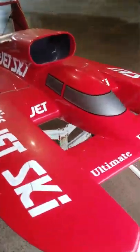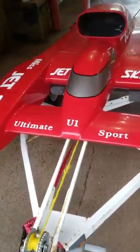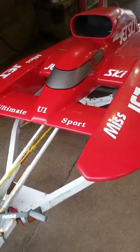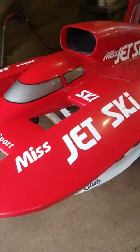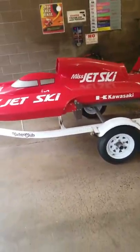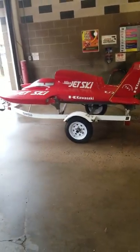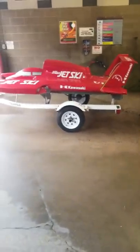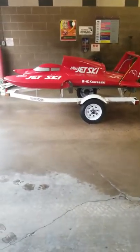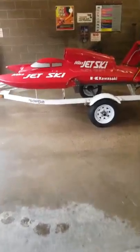Alright, thanks for watching. I'm going to post up some more videos. Next time I'll take the engine cover off and show you what the motor looks like and all the good stuff inside there. I don't know about you guys, but this thing's freaking awesome. Let me get back here to get the whole thing in frame.